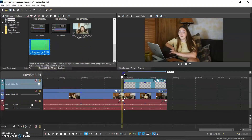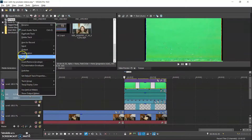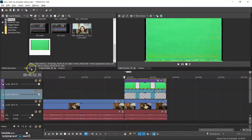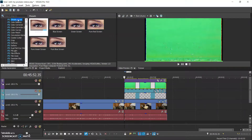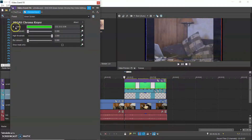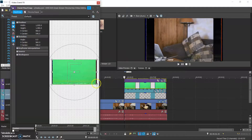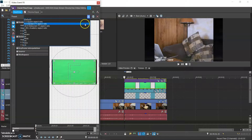I'll link the green screen I use in the description. I add that into a new track layer, get rid of the audio, then go to video effects and do chroma key — this basically gets rid of the green and makes it an overlay. I use the little picker to click on the green for a better image. So far we have this pretty cool VHS style, but it's missing an important factor, which is text.